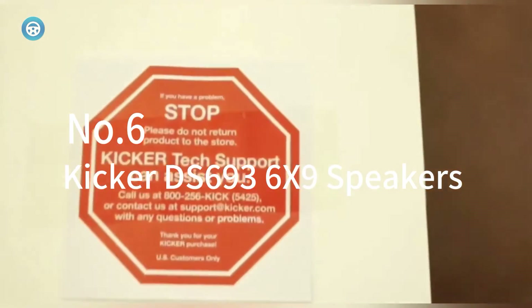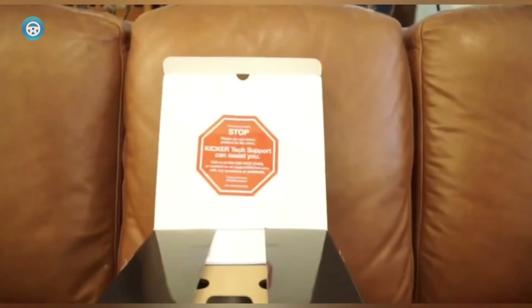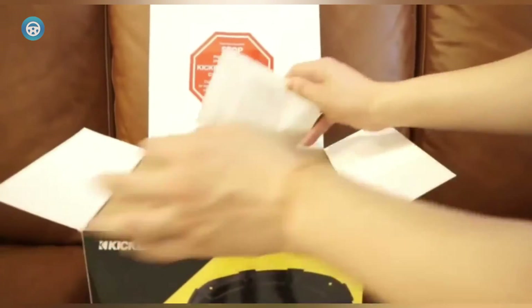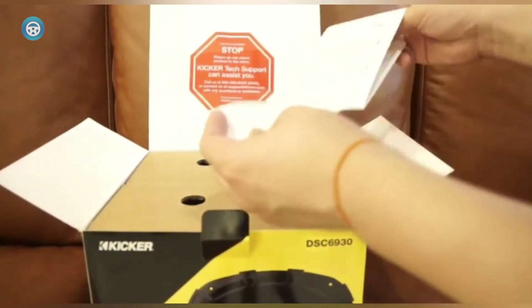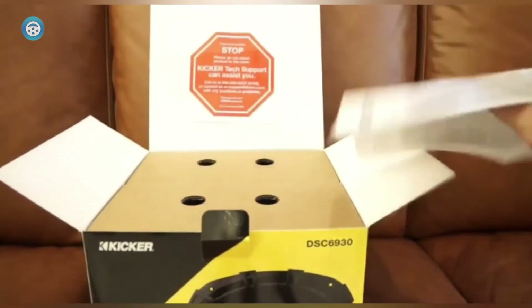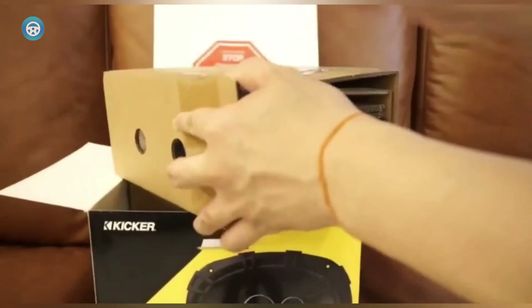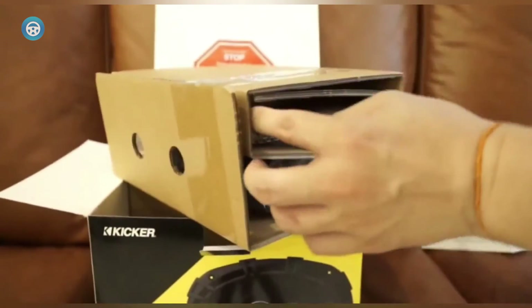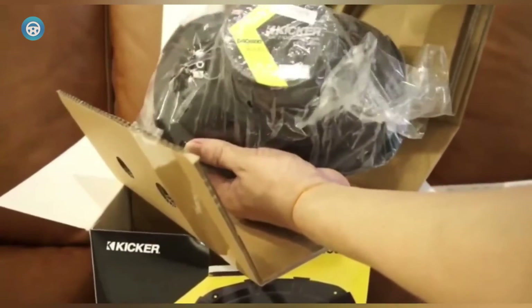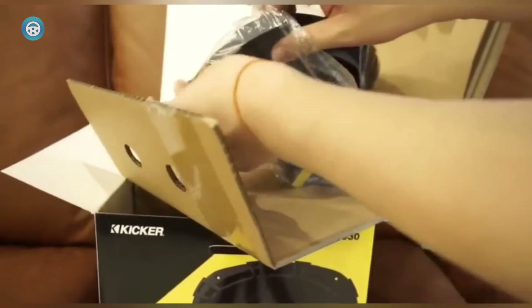Number six is the KICKER DS693 6x9 three-way coaxial car speaker, which delivers outstanding audio performance with crystal-clear and rich sound. Music performances on the KICKER speakers sound full-range and very good with clear details. The bass output is impressive and is enhanced by the extended voice coil — EVC — technology, which provides clean bass.